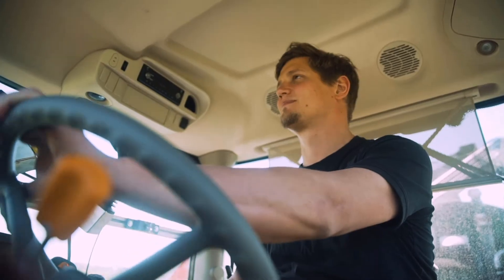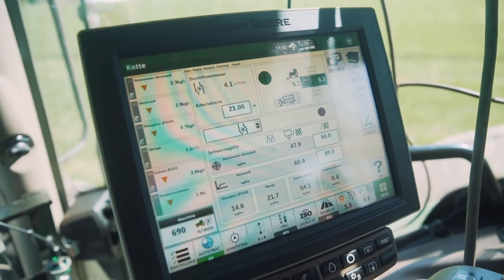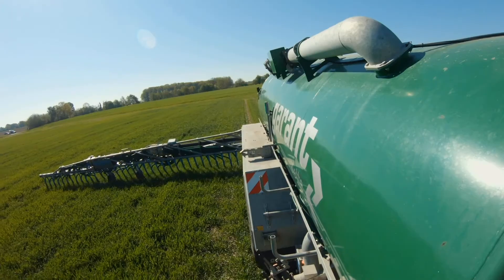The farmer can now respond to this with John Deere technology, allowing him to apply slurry in a much better and more targeted way.